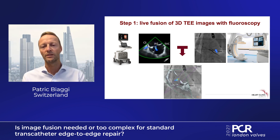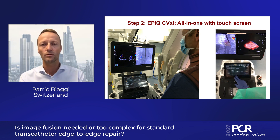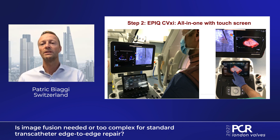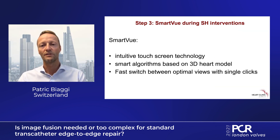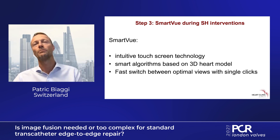At the beginning it was quite confusing and complicated, but now things are getting easier and easier, and that is what we're going to show today. You already explained the concept very well. I'll show you how things have become easier. We have fused different imaging modalities on the echo screen — you can see on the left picture that we have ultrasound and fluoroscopy on the echo screen. On the right side you can see that we use a touch screen to manipulate these images, which has become very intuitive. The latest technology we call Smart View combines a couple of important steps forward: a very intuitive touch screen technology, just as we use our tablets every day, plus smart algorithms based on a 3D heart model allowing fast switching between optimal views with a single click.